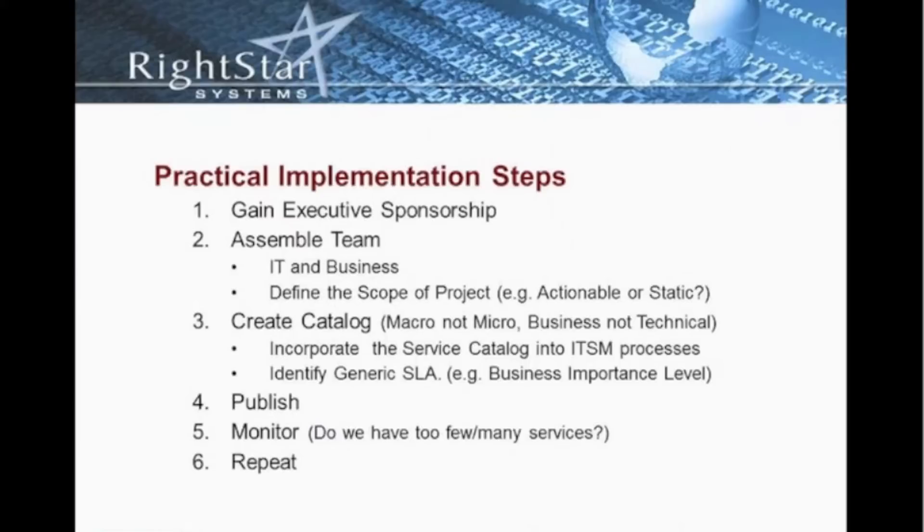In addition to monitoring our services, in the concept of continual service improvement, we have to repeat that process. We have to reinforce with executive management that this is something important to the organization and that it's being sponsored. We can't just develop the catalog and never touch it again. It has to be something that is continuously maintained and developed.